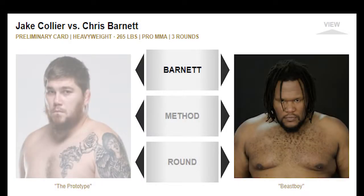Alright, so UFC 279 — Jake Collier vs Chris Barnett. For this fight I'll be rooting for Chris Barnett. His background is Taekwondo; he's an interesting fighter, very flashy.